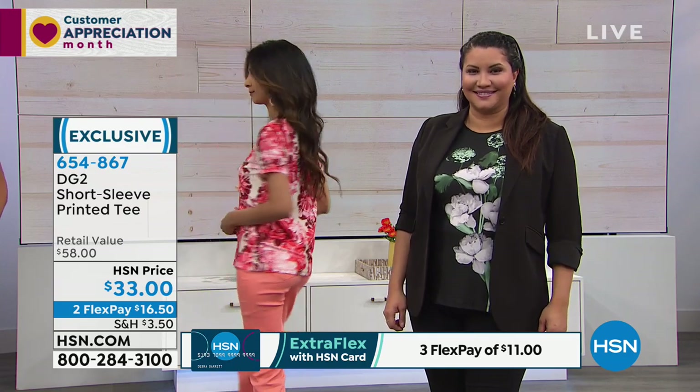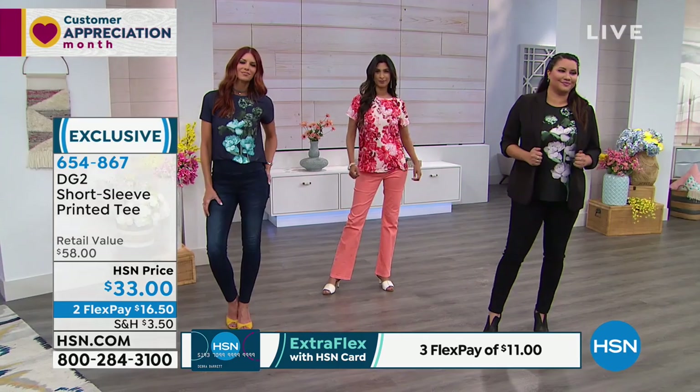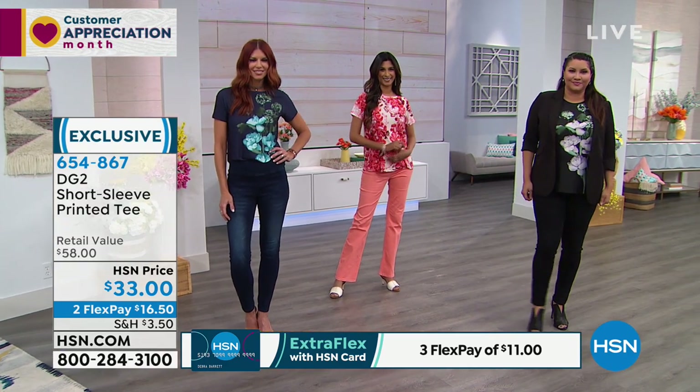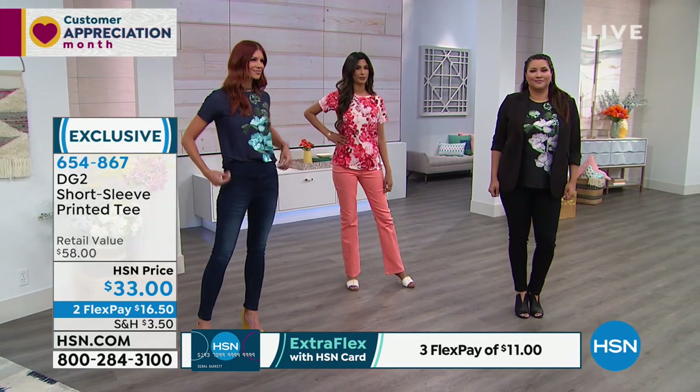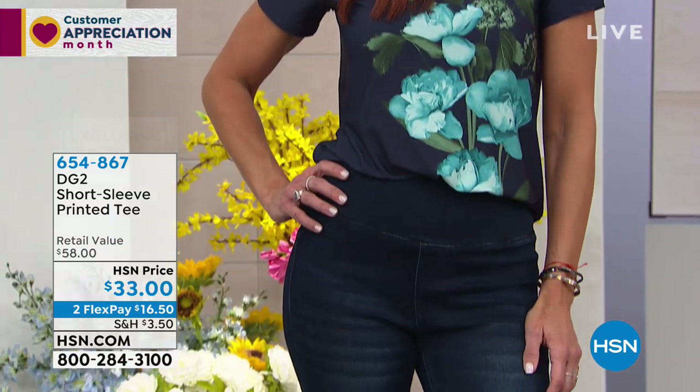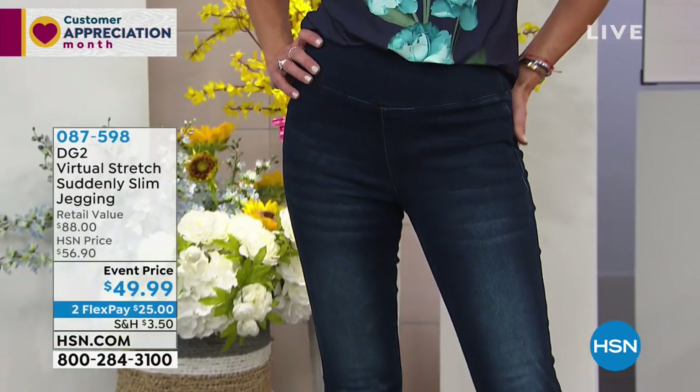What I like is that this top gives you a print without having to really work hard at it. It's a placement print in an all-over design, or like what the models have on — just a front, bold, beautiful placement. Very jewelry-like. You don't have to wear a lot of extra accessories when you have that on; it just adds interest and pop.